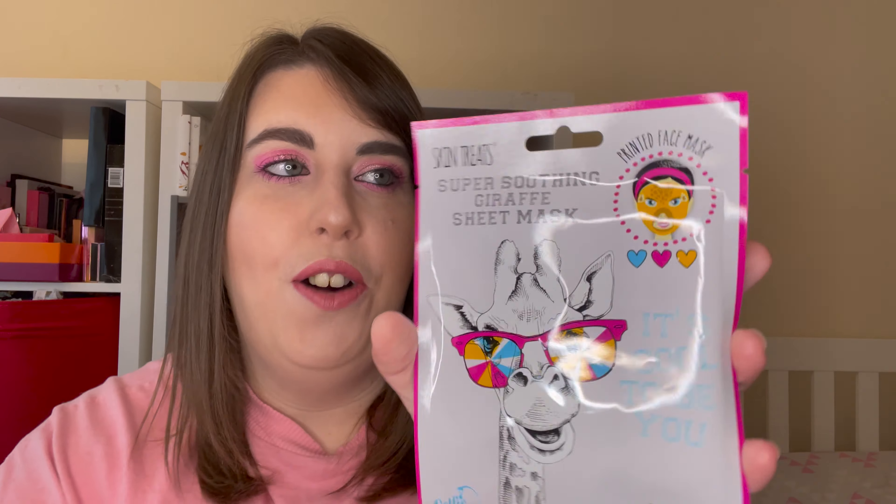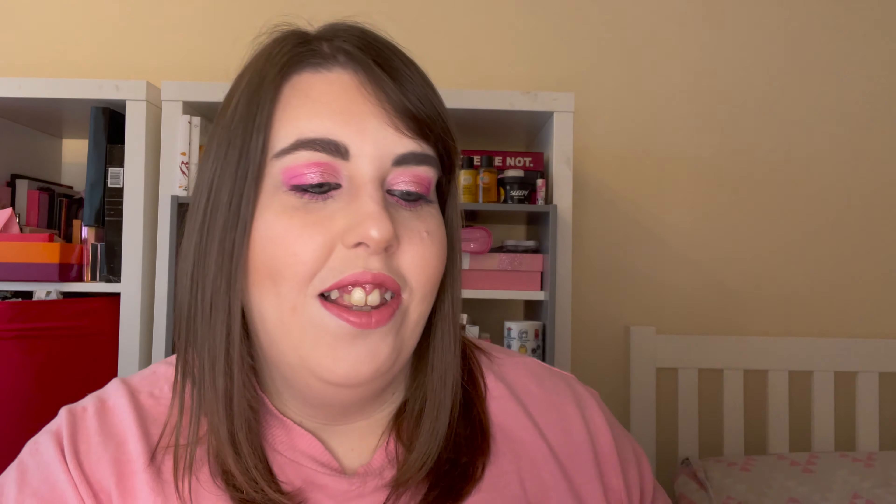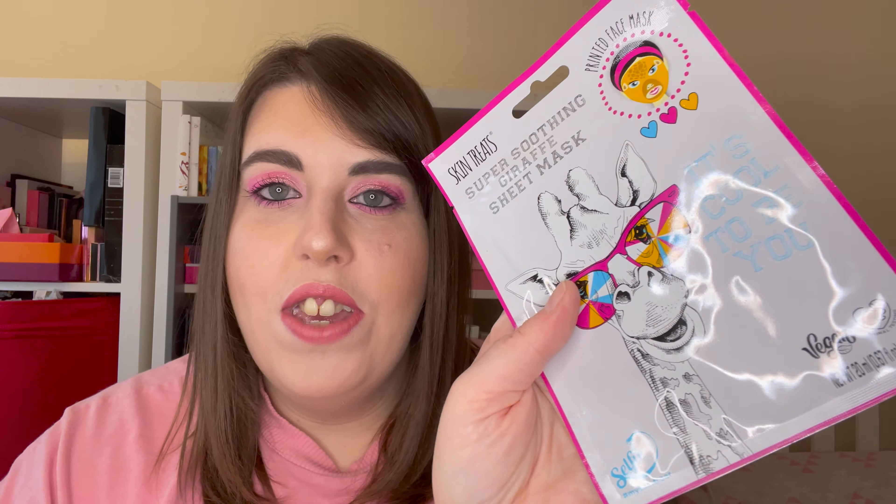The next thing looks so fun — it is this Skin Treats face mask, their Super Soothing Giraffe Sheet Mask. It's vegan as well, which is great. I really love a face mask and even more so these ones that look a bit fun, so I'm really excited to try this out and see how hilarious it actually looks on.